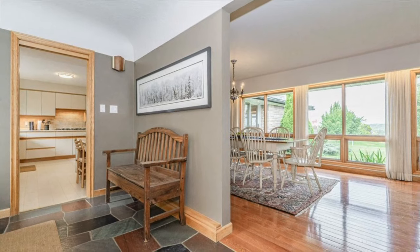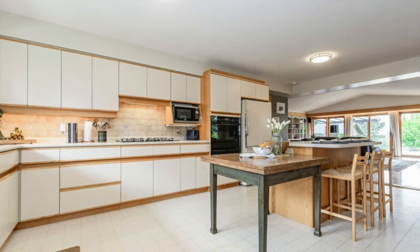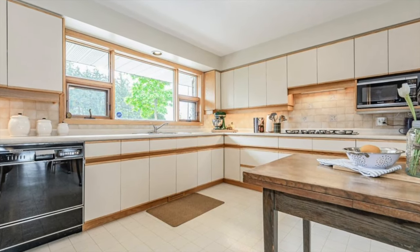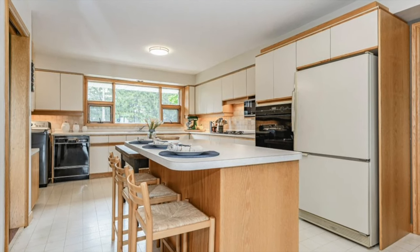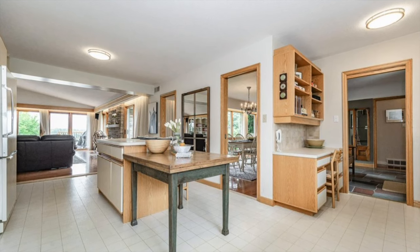As we step inside and start to explore, you will see how large and inviting this home is. The kitchen features a large window overlooking the soccer fields at the University of Guelph and offers plenty of cabinet space across its expansive layout. It also has a center island that overlooks the great room addition, which was added in 1990.